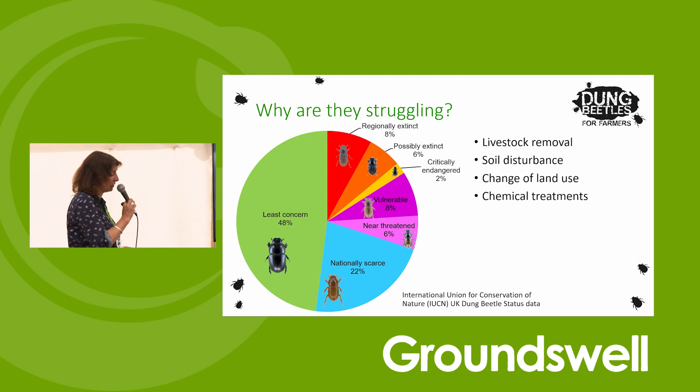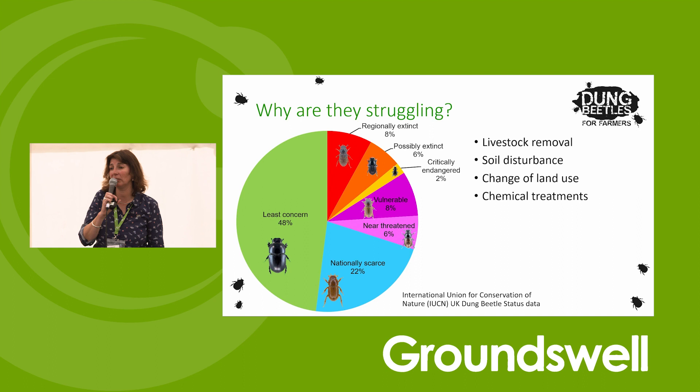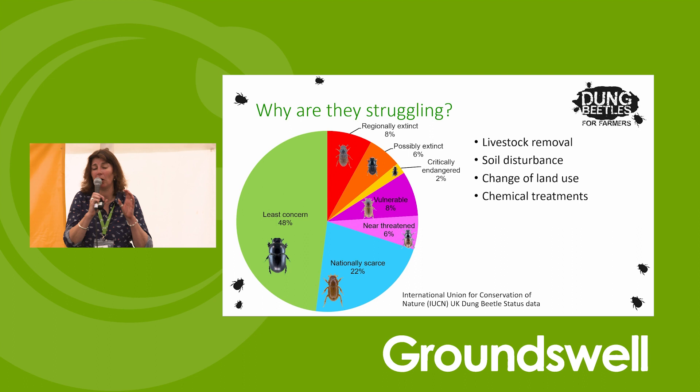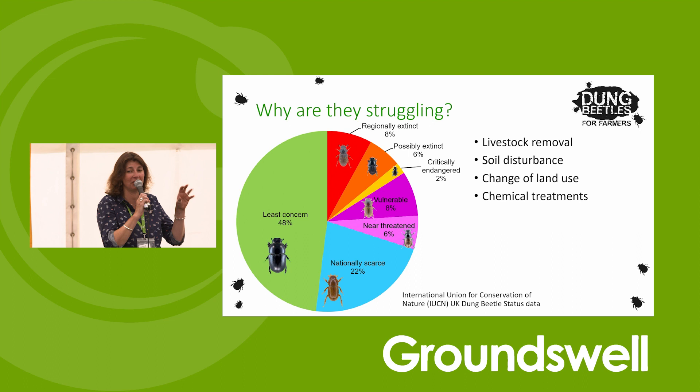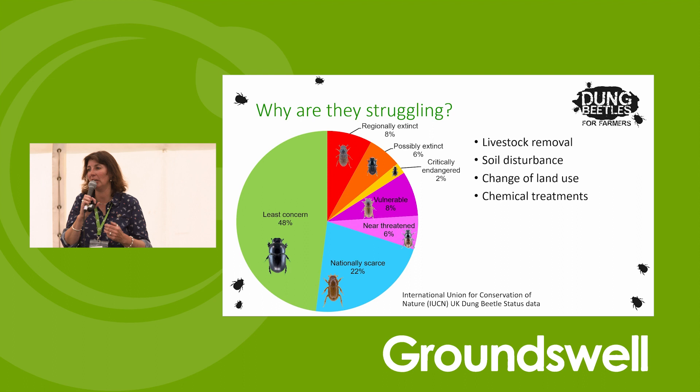Climate change is having a big effect on our dung beetles. They're coming out much earlier. If you're keeping livestock inside all through the winter and then putting them out later in spring - when we have those really hot spring spells where everybody rushes out - that's when the dung beetles will all emerge and they've got no food available to them. We're having lots of earlier and earlier emergences and if they haven't got food on the ground it's bad news for those dung beetles.